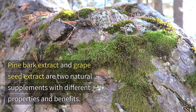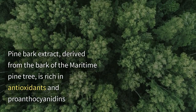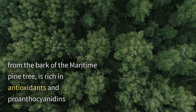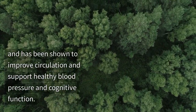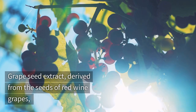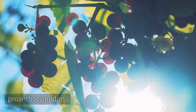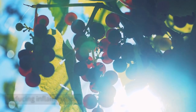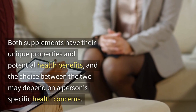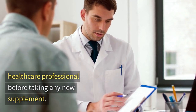Pine bark extract and grapeseed extract are two natural supplements with different properties and benefits. Pine bark extract, derived from the bark of the maritime pine tree, is rich in antioxidants and proanthocyanidins, and has been shown to improve circulation and support healthy blood pressure and cognitive function. Grapeseed extract, derived from the seeds of red wine grapes, is also high in antioxidants, particularly proanthocyanidins, and has potential benefits for skin health, heart health, and reducing inflammation. Both supplements have their unique properties, and the choice between the two may depend on the person's specific health concerns. It's important to consult a healthcare professional before taking a new supplement.